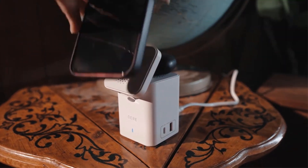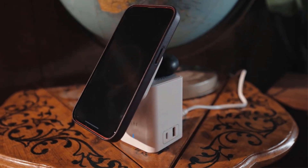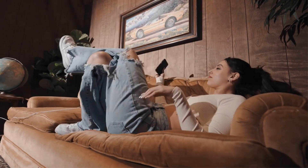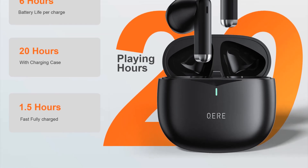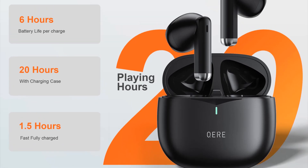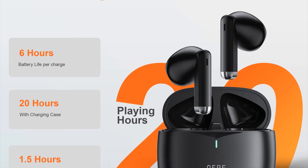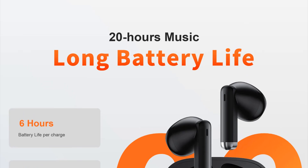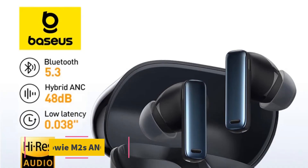The low latency of 16ms ensures minimal delays, perfect for gaming or watching videos without any audio lag. Additionally, the incorporation of four microphones and Environmental Noise Cancellation (ENC) technology contributes to clear and undisturbed calls in various environments.